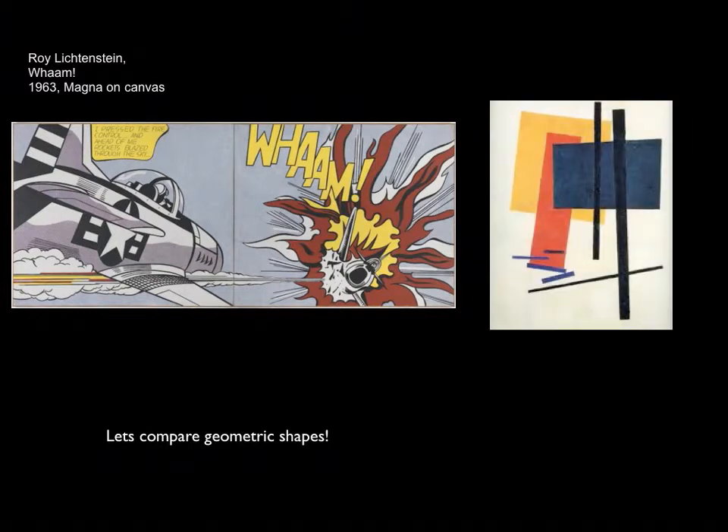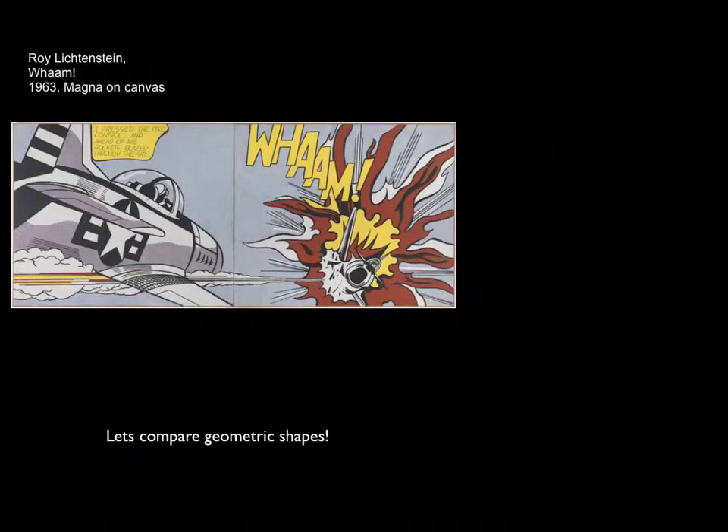Let's compare to Kazimir Malevich's Suprematist Composition. What differences do you see between Lichtenstein and Malevich? Does Malevich use any organic shapes, or only geometry? One of the clues is that the work has both organic and geometric shapes — so we'll have to eliminate Kazimir Malevich, as interesting as his work may be.